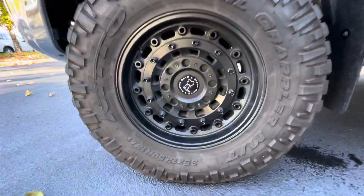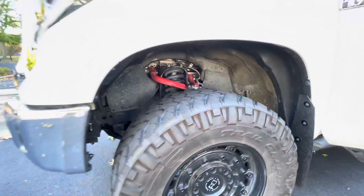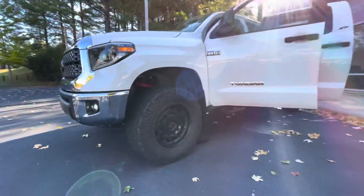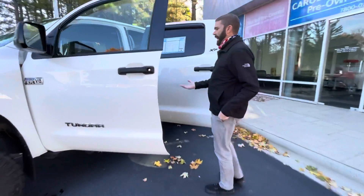The wheels look like something that would be on a military vehicle, which makes sense because the gentleman who traded it in happened to be in the Marines. The way this truck sits is just absolutely phenomenal.